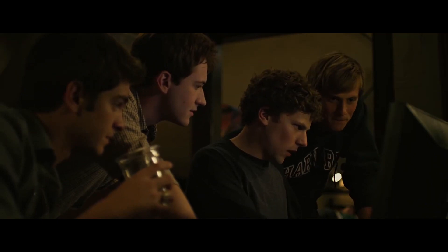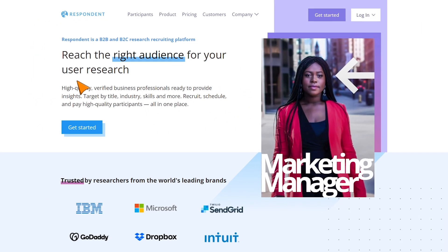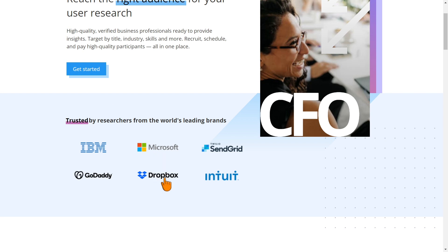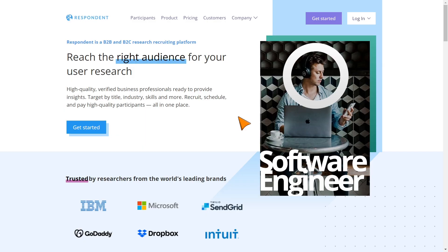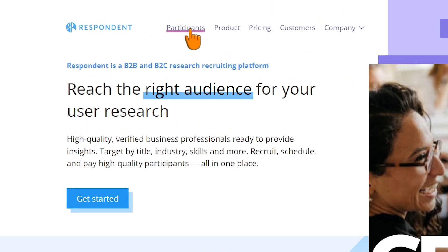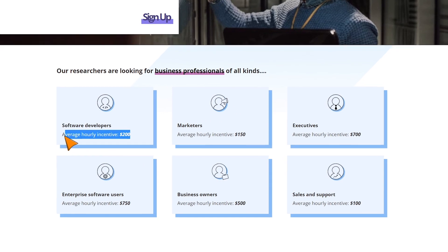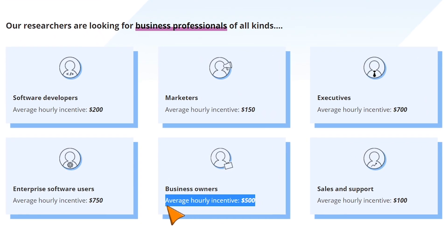We still have two more methods, and the last one is where I was able to generate these earnings. Method number 4 to make money online searching Google is to use Respondent.io. With Respondent.io, you can actually get paid up to $700 per hour, because they have big companies like Microsoft and Dropbox that go to this website for help with research. This method does require more work, as you will have to do a lot of Google searches and gather as much information as you can. If you are a software developer, you can get paid about $200 per hour; if you are a marketer, $150 per hour; if you are a business owner, $500 per hour.